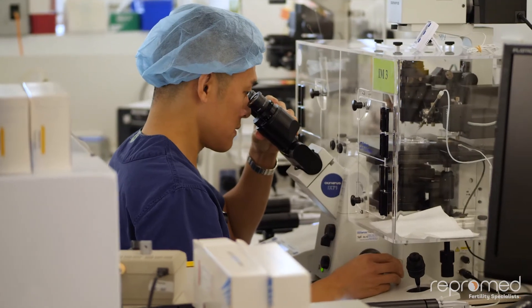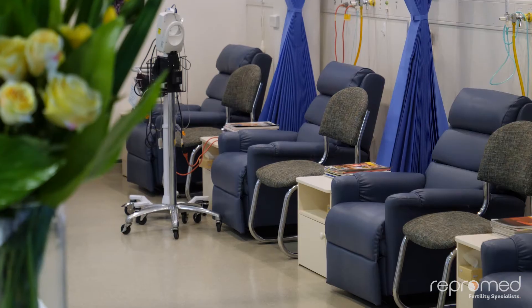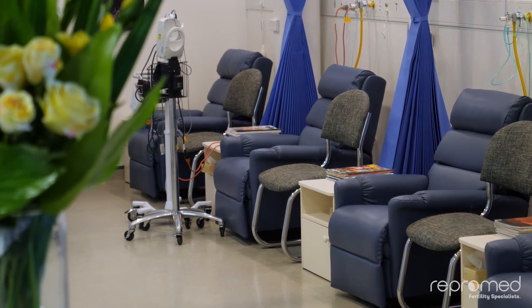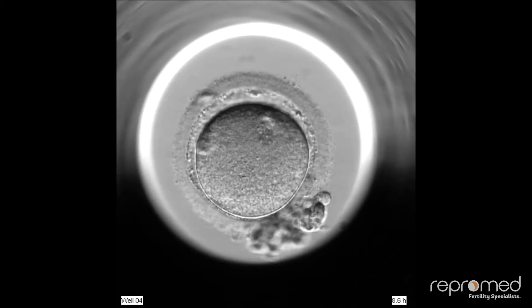While the scientists work in the lab, you will be in recovery for an hour or two with a cup of tea and something to eat, then head home for the afternoon. The number of eggs retrieved in any one cycle can vary significantly depending on the woman's age and ovarian reserve. The number of eggs that fertilise can also vary, affected by age and egg quality, as well as the number of sperm, how motile they are, and how capable they are of binding and fertilising the egg.